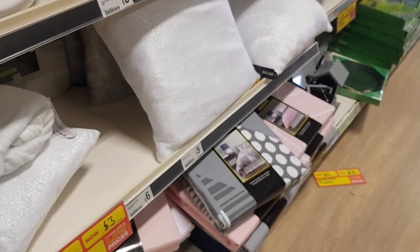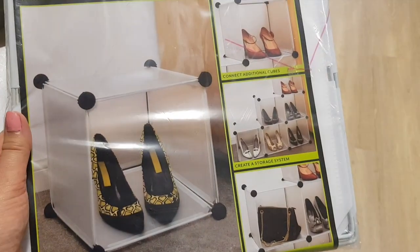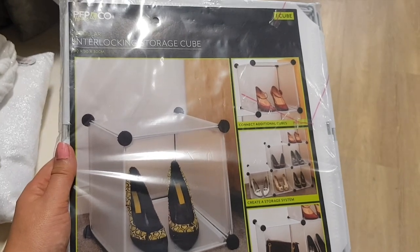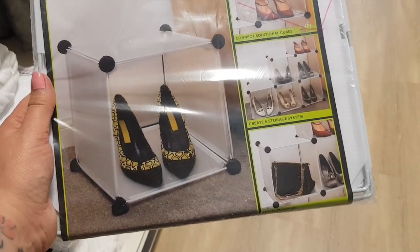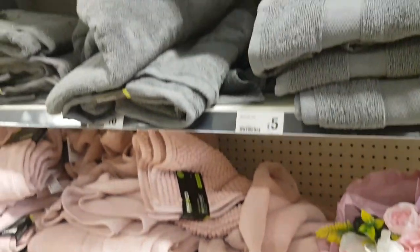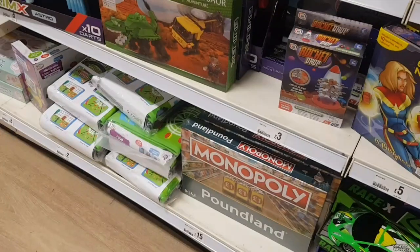They've got some different bedding and things down there — ten pounds, in greys and pinks. They've got some storage cubes here — these are two pounds. They kind of interlock together so you can put shoes in, but these would be good for craft things as well. And then they've got all sorts of different towels in pinks and greys, and also a floral bouquet for a fiver.